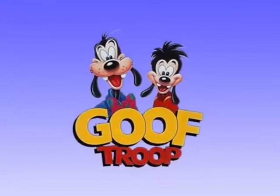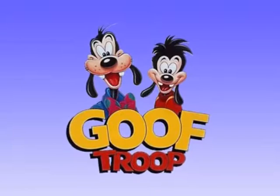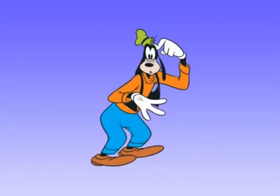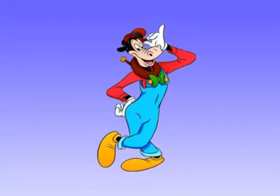Bill did not voice any characters for television again until 1992, when he voiced Goofy Goof in Raw Tunage and Goofy Goof and Aunt Goofilia in Disney's Goof Troop. Bill's portfolio of expertise contains Goofy Goof, Pluto, and Horace Horsecaller.